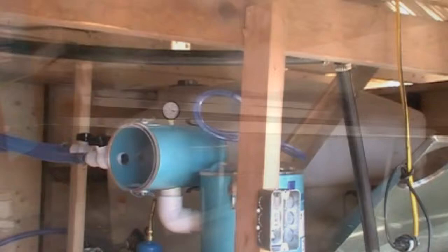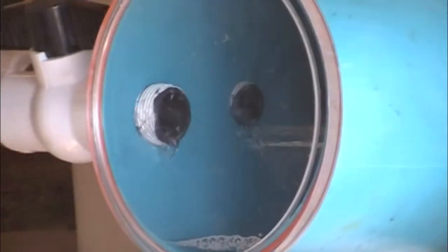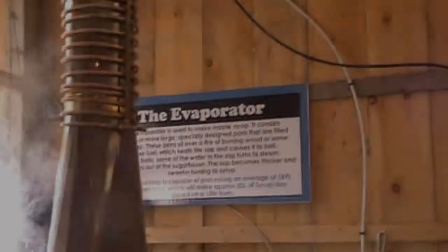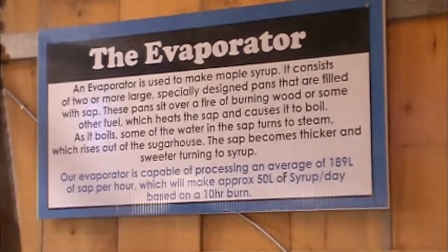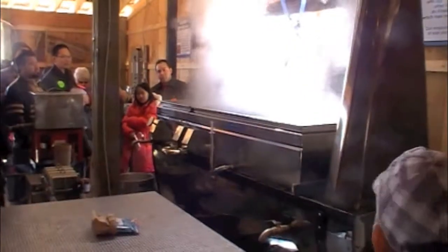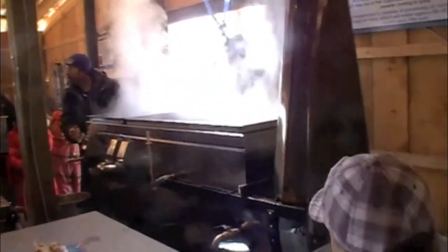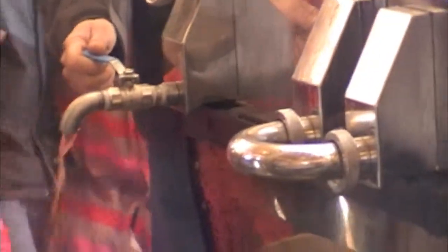That's your warming pot — it brings the sap to almost boiling. Then it enters through a little tube here and starts to boil right away. That boiling lets the water out. This then is your finishing pan — this is almost maple syrup, everybody. When this temperature reaches 7 on the dial — which is set so that 0 equals 100 degrees Celsius — when it reaches 7, that is maple syrup, and we open up this tap. Look how golden it is.